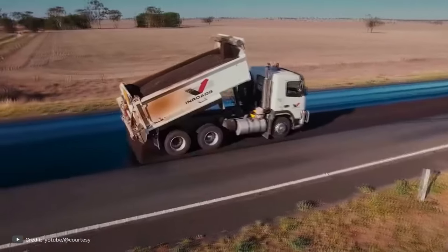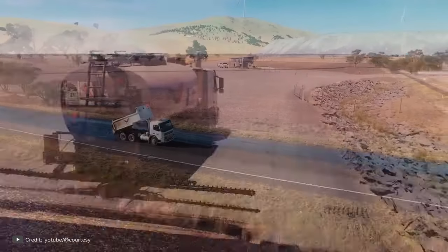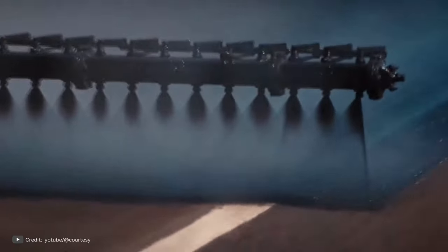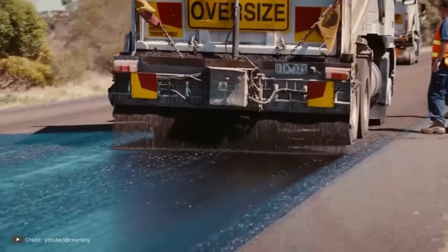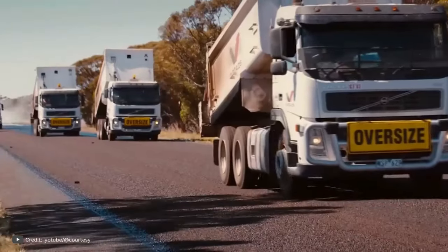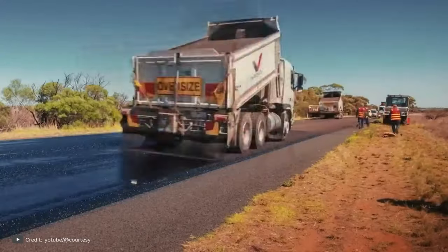So, while the process of preparing the base of a road may not be visually captivating, it plays a vital role in constructing a road that can withstand the test of time. The application of bitumen provides essential properties that enhance the durability, resistance, and overall quality of the road.